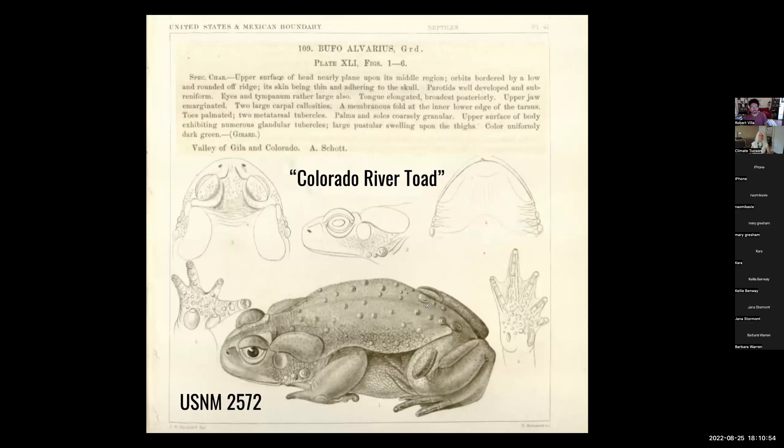It's also known as the Colorado River toad. It was collected by Arthur Schott on the banks of the Colorado River at Fort Yuma — I think it was the California side. Habitat alteration has basically removed that animal from where it was first collected for science. The type specimen — the one specimen collected that represents the entire species — is in Washington, D.C. under number 2572.